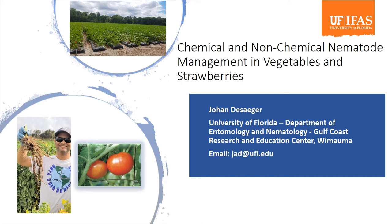Hello everybody, my name is Johan de Sager. I'm a nematologist at the University of Florida based at the Gulf Coast Research and Education Center, and I will be talking to you about chemical and non-chemical nematode management in vegetables and strawberries.